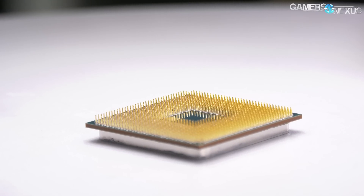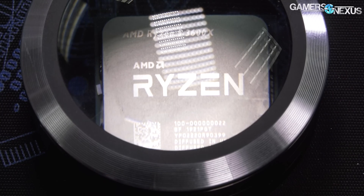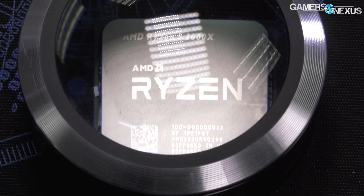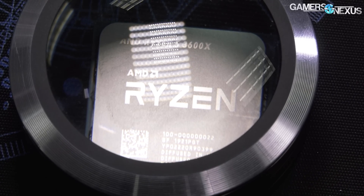There's no difference in core count, no difference in cache, no difference in anything except for the frequencies out of the box — and it's an extra $50. So what we're looking at today is whether it's worth paying 25% more for the amount of performance you gain.